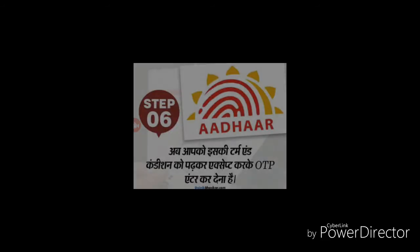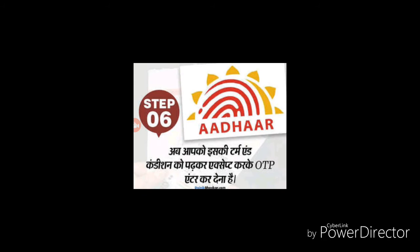Step 1: You will have to contact your telecom operator — Airtel, Vodafone, or Jio — whichever SIM you are using. Go to their website and enter your details to register your mobile number.